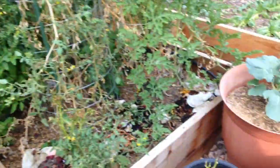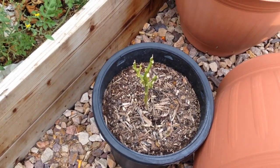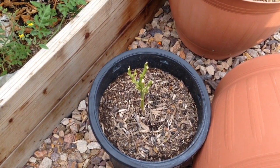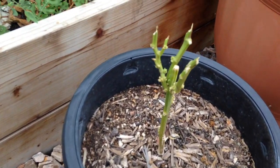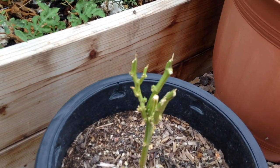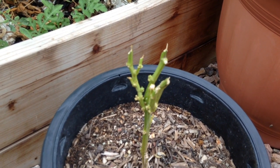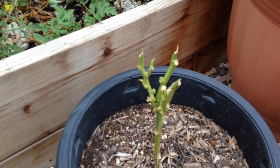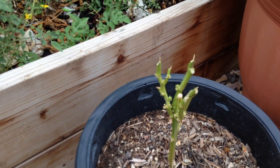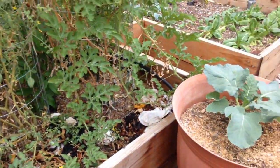I had a pepper plant right here and I pulled a large, rather large, green worm off it. It looked a lot like a tomato hornworm but didn't have the horn on it. As you can see, it ate the whole thing except for the stem. So I don't know what that is going to turn out to be.